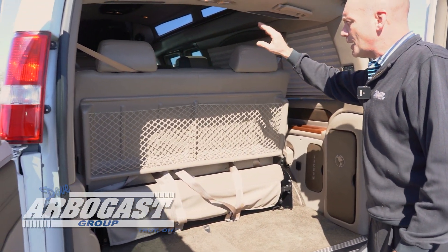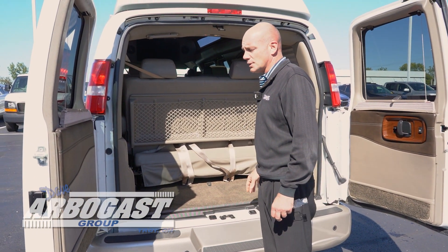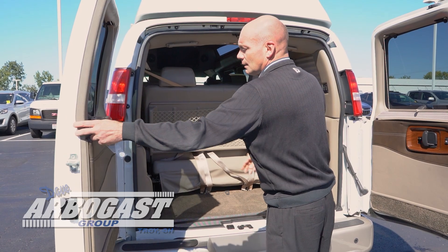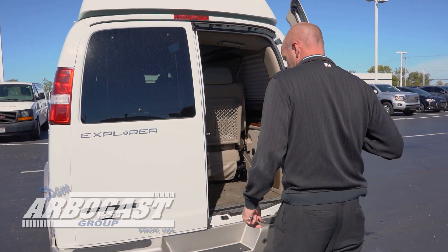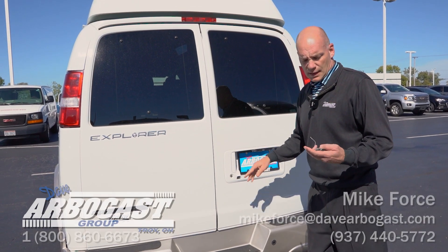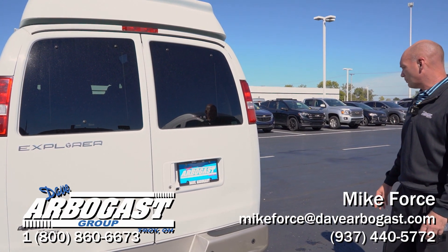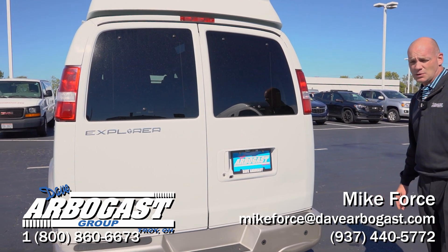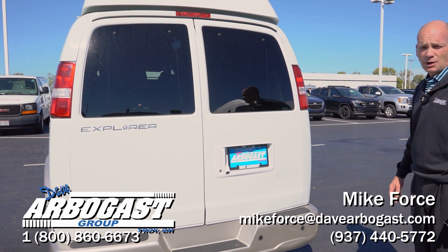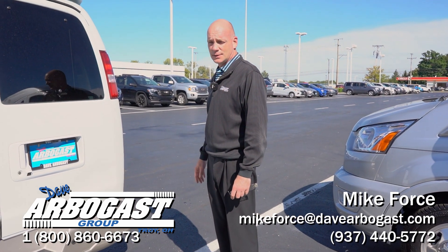All of the chairs that Explore has include seat belts incorporated into the chairs along with the latch system. What you looked at here was a 2018 Explore conversion van done on a Chevrolet Express chassis. If you have any questions on this van or anything you see on our website, you can call us at 1-800-860-6673.